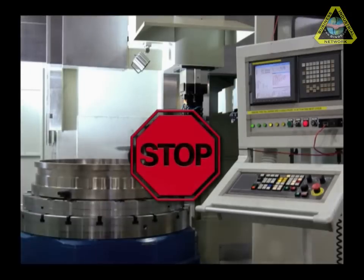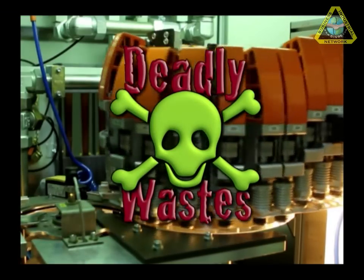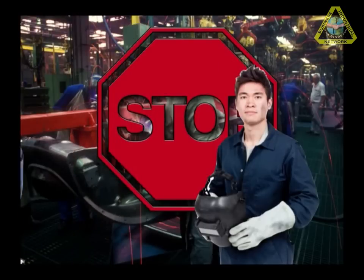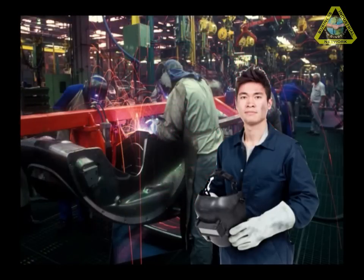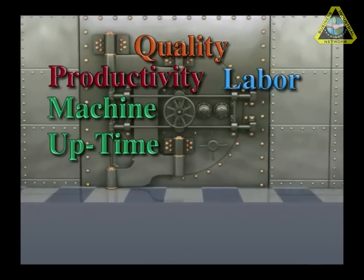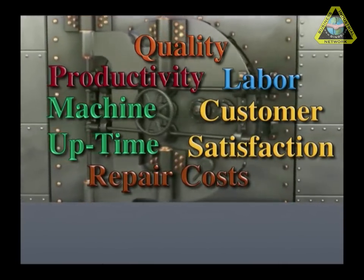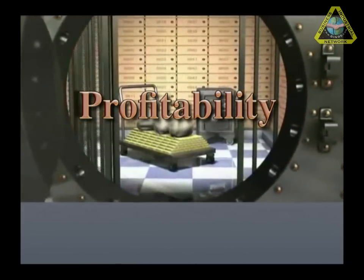You'll learn how to effectively remove some of the eight deadly wastes in your business. Come and join us on an entertaining journey to discovering all of the benefits that Jidoka has to offer: better business, better quality, increased productivity, reduction in labor, higher machine uptimes, improved customer satisfaction, and lower repair costs — all adding up to profitability added to the bottom line.